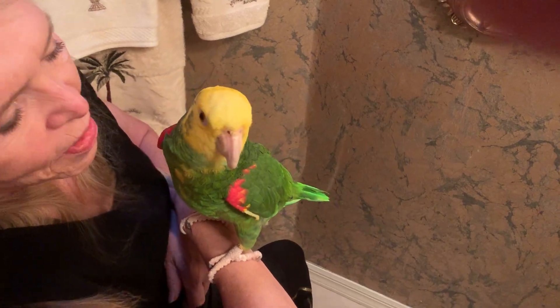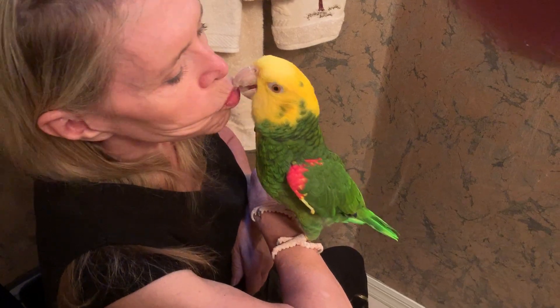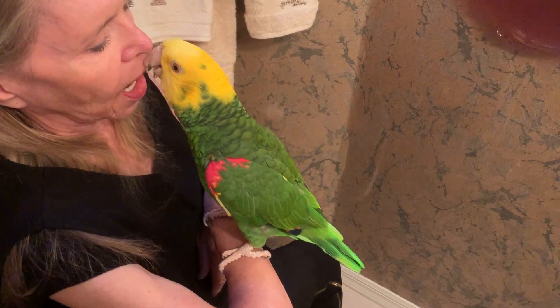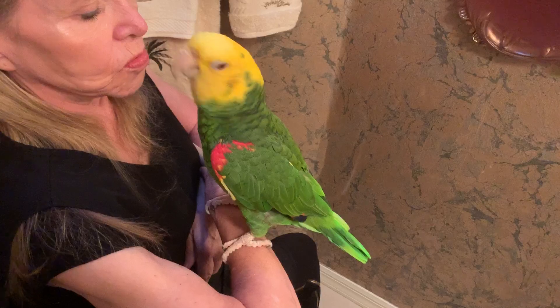Hey, Buddycup. Buddycup's a good girl. Are you my baby? Yeah, you're so sweet. I love you. Yes, I do. You're a big girl.